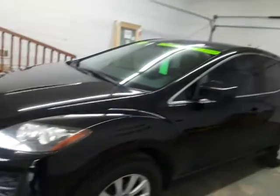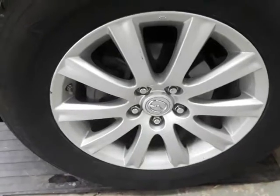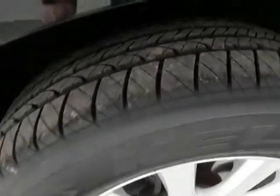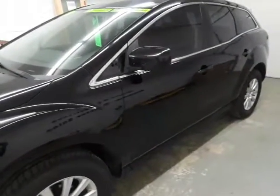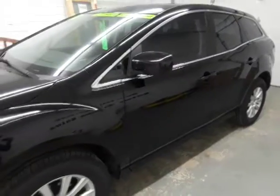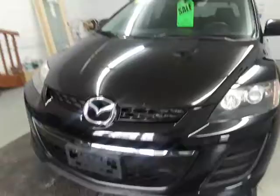Pretty clean SUV inside and out. It's got the 17-inch alloy wheels on it and they're all in good condition. We put brand new front tires on it. The back ones are the same brand but they're maybe 75% tread, so pretty much brand new tires on it.